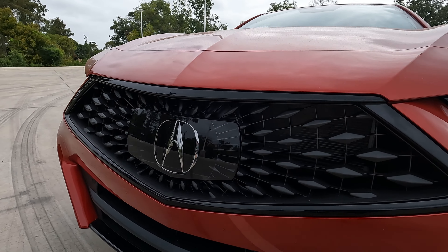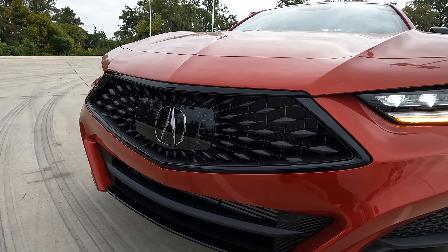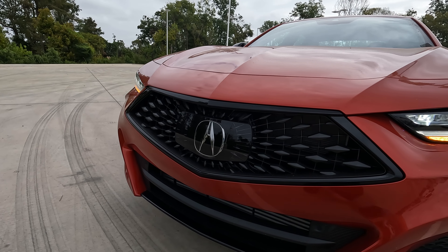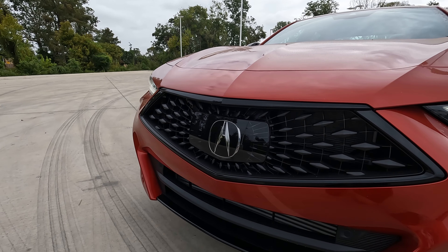You might wonder about that plate over the Acura logo. That actually helps enhance the signal for the safety features and driving aids on this model, because they're located so far back into the front end — it just amplifies everything, which also works well with the way the grille is designed.